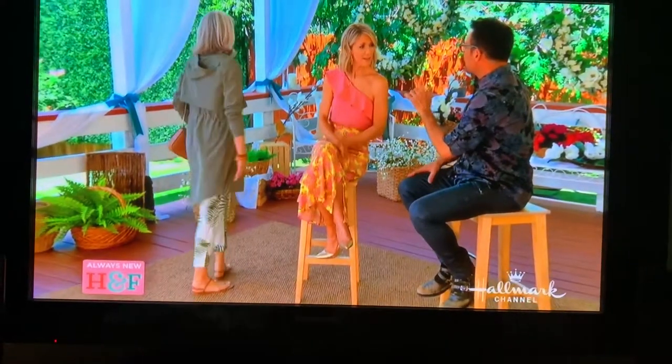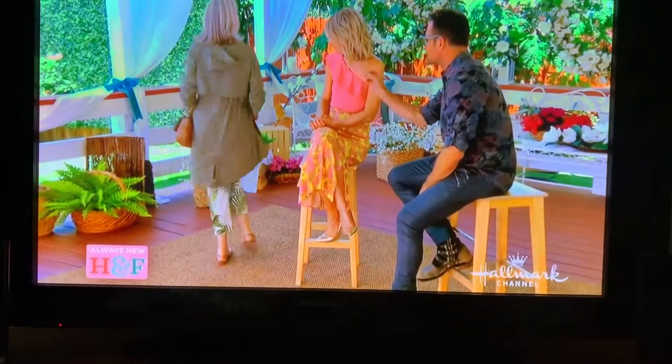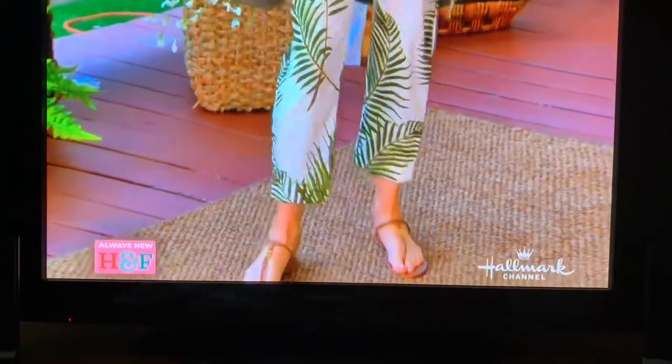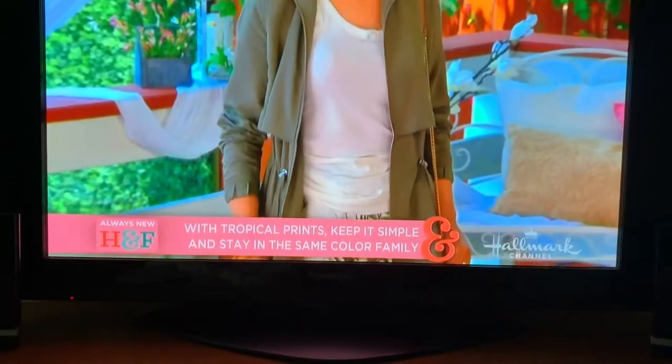I always say build a look off of one major print. For Deirdre, I started with the H&M natural white jersey tank, then added the khaki green lightweight jacket — it's a lightweight summer jacket, perfect for vacation. I built the entire look off of the palm leaf print pants. Simple, easy, effortless. Then finished off the look with brown sandals and a crossbody bag. It's just chic and effortless.